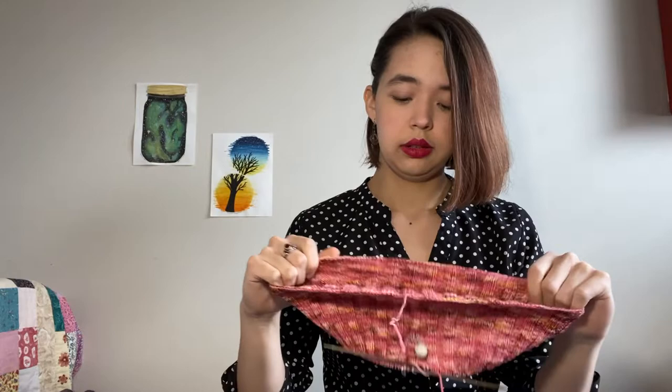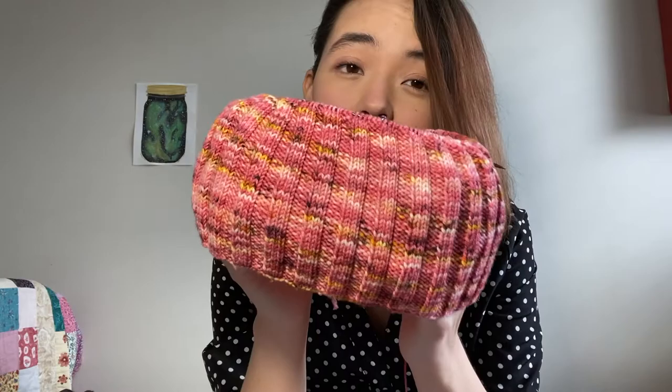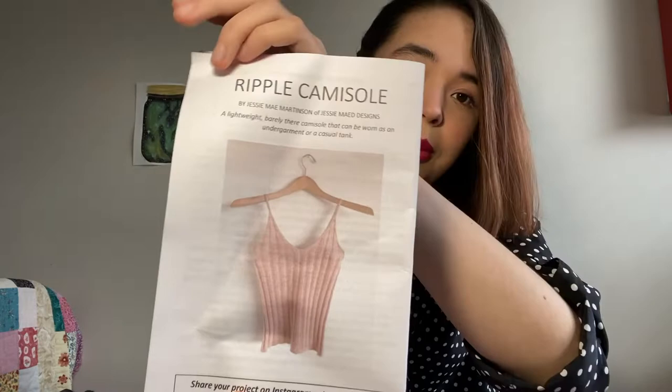This is nice and relaxing to do when I don't want to pay full attention to my knitting — just something mindless to knit on, great for watching movies. This yarn is a Superwash Merino and Nylon in 80/20. There's their adorable tag — I love this. That's my Ripple Camisole by Jessie Mae — I'm sorry for the beat-up pattern, I am terrible at that.